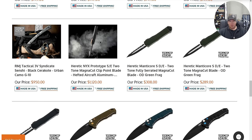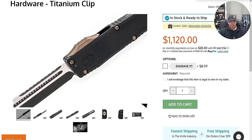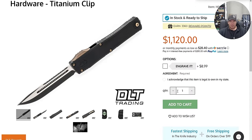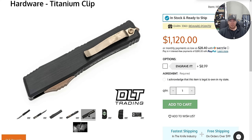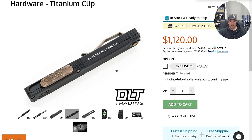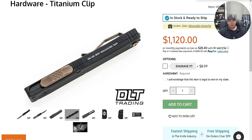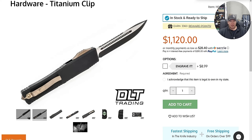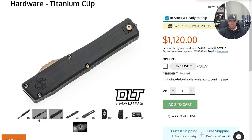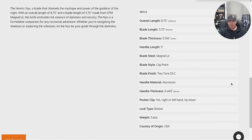Heretic Knix prototype. What?! That is beautiful. Oh my gosh. Look at Heretic fixing their pocket clips to not look like ball sacks anymore. Wow, I love that. Oh boy, I need this in my life. Not for $11K — this is a prototype custom — but when they come out with the production version of it, yeah, I'll buy that. Heck yeah, man. That looks great.